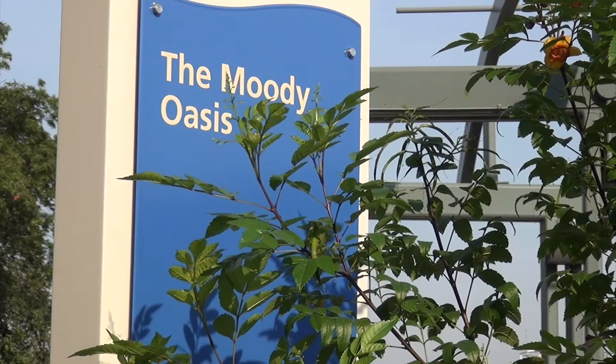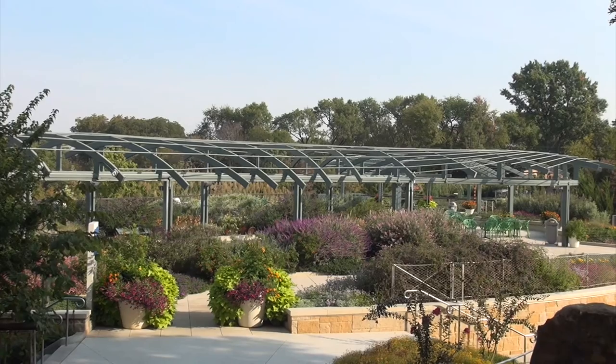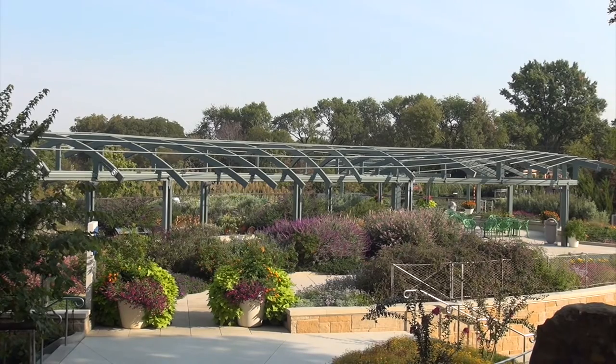Welcome to the Dallas Arboretum. My name is Melissa Medina and today we are inside of the children's garden on top of the Moody Oasis. If we take a look around we see an array of beautiful flowers, and if we take an even closer look we'll find many different types of pollinators.